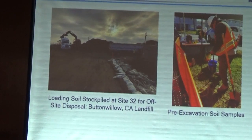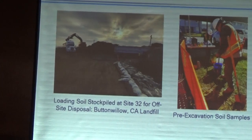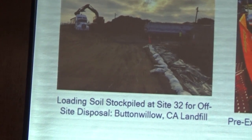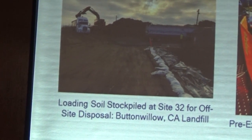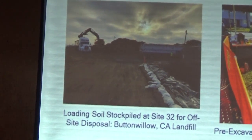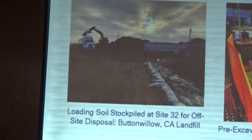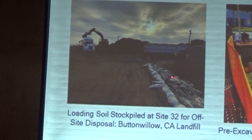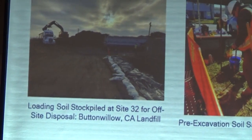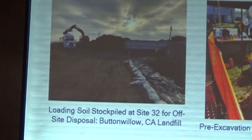Moving on, here's a picture of Site 32. On the left-hand side, you'll see soil that was previously stockpiled at Site 32, being put into a truck for off-site disposal. You'll see some of the controls that are in place — material down by the tires at the rear of the truck — and air and dust monitoring is ongoing for that as well. This material is going off-site to Buttonville, California, which is a landfill, and it has all been screened for radiological issues.